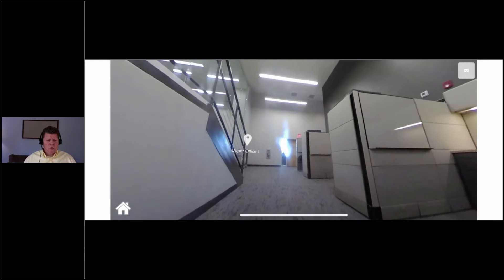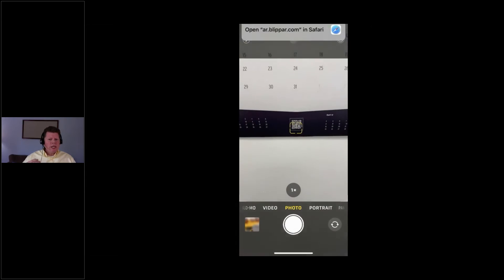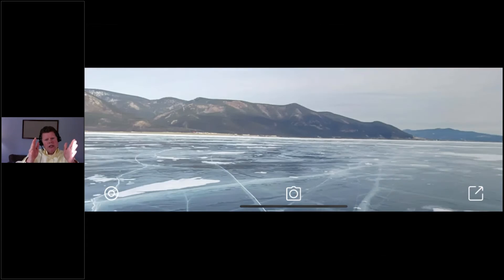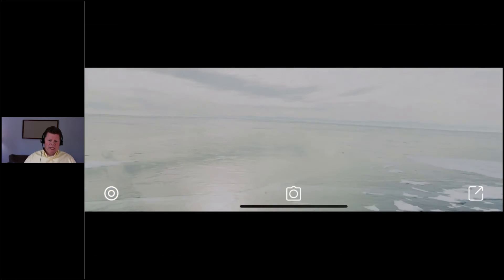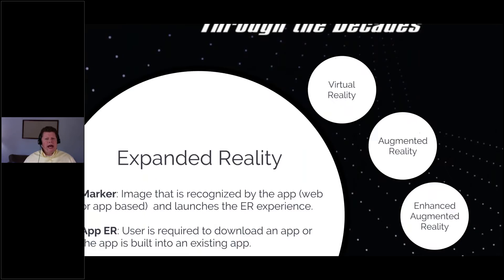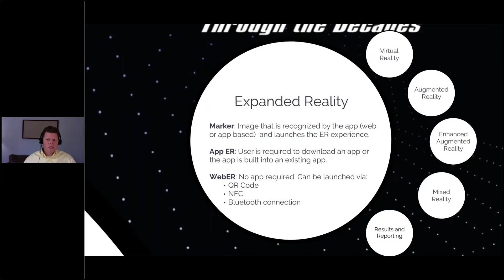Another way we've done virtual reality is our calendar this year with cool scenes — there's a QR code, and when you scan it, it opens up the virtual reality experience right on your phone. It takes the one image on the calendar and puts you in a 360-degree view of everything happening around that scene. We've even hidden some cool things in there, like a guy ice fishing, if you look around. That's virtual reality — it completely immerses the end user into a different world.